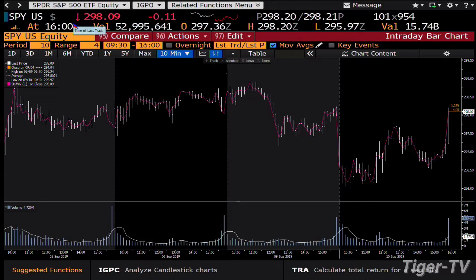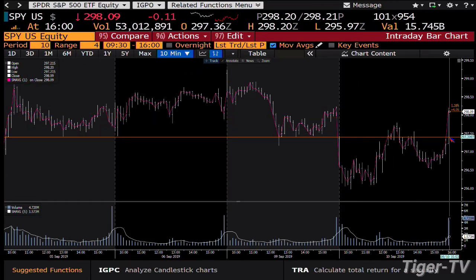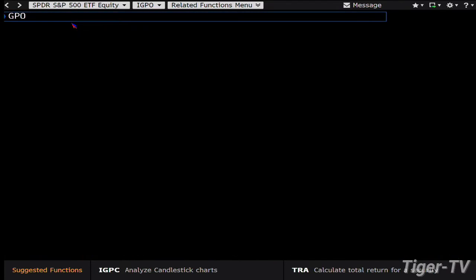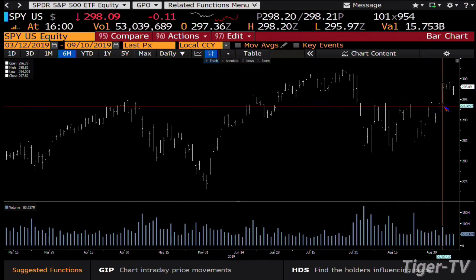That being said, the S&P did the same thing. S&P went from a price point — if you take a look at this — we went from $297.21 to $298.20. Guess what? It doesn't do anything for the market. Why? Because what you have out here is an expansion of volume as you trade to lower price once again.